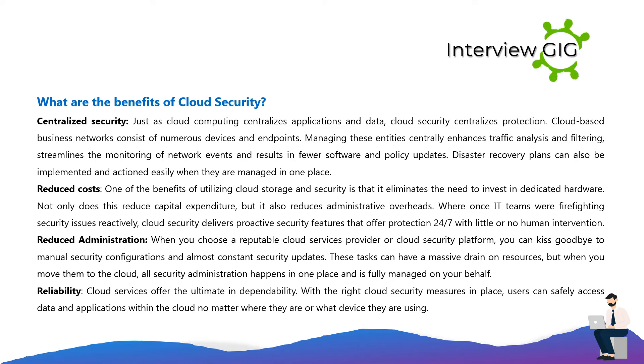What are the benefits of cloud security? Centralized security: just as cloud computing centralizes applications and data, cloud security centralizes protection. Cloud-based business networks consist of numerous devices and endpoints. Managing these entities centrally enhances traffic analysis and filtering, streamlines the monitoring of network events, and results in fewer software and policy updates. Disaster recovery plans can also be implemented and actioned easily when managed in one place.